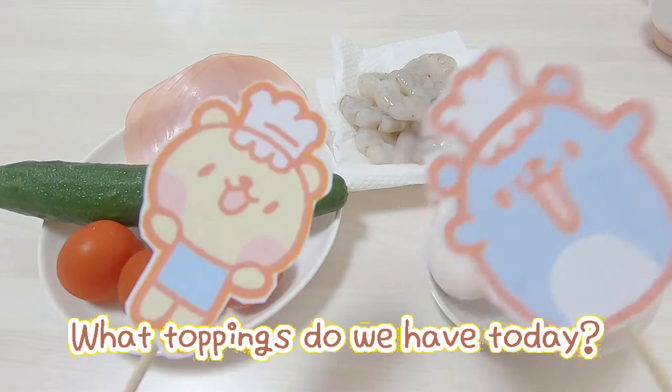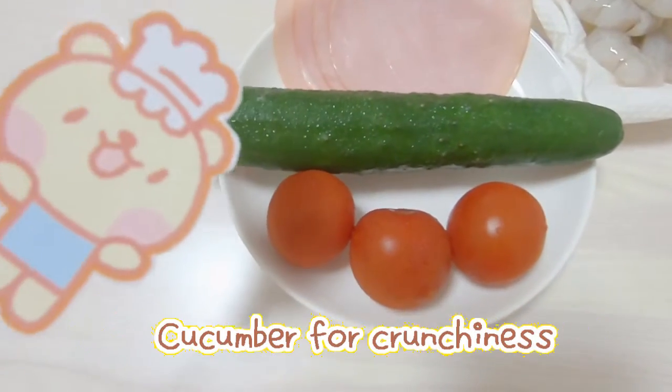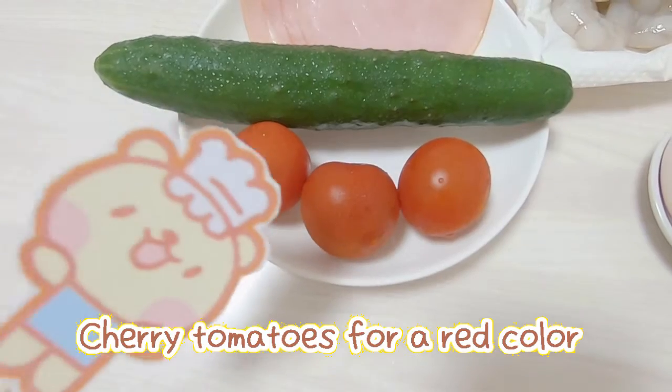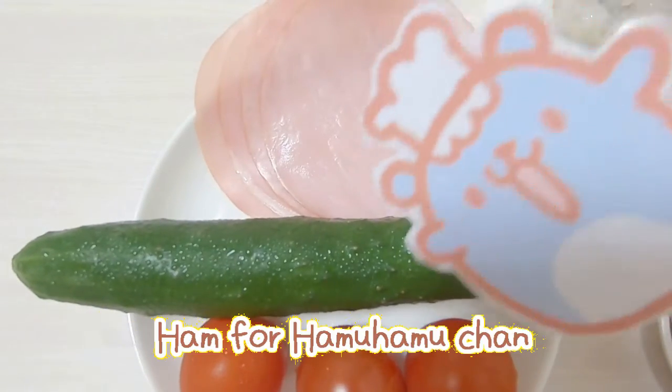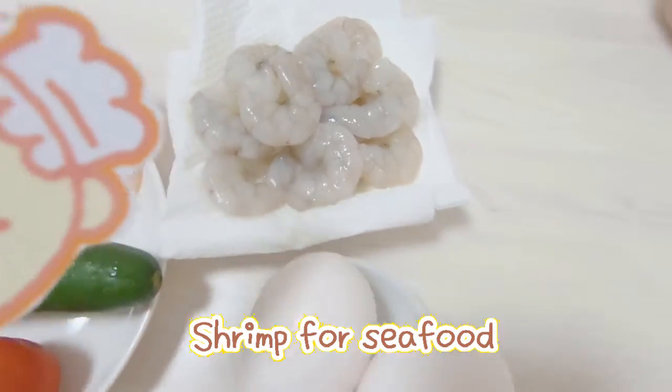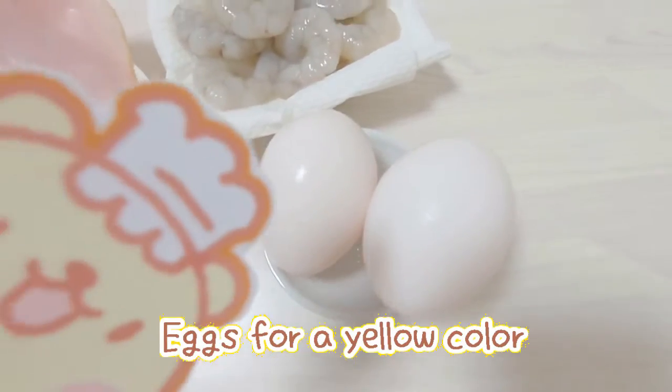What toppings do we have today? Cucumber for crunchiness, cherry tomatoes for red color, ham for ham ham chan, and shrimp for seafood and extra yellow color.